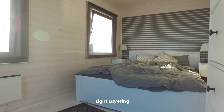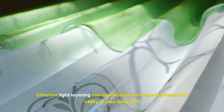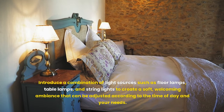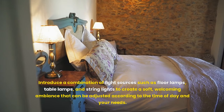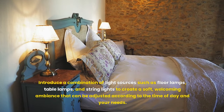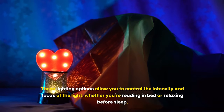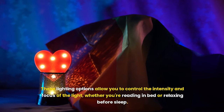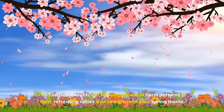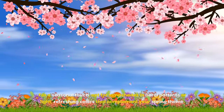Effective light layering can significantly enhance the mood and utility of your bedroom. Introduce a combination of light sources such as floor lamps, table lamps, and string lights to create a soft, welcoming ambience that can be adjusted according to the time of day and your needs. These lighting options allow you to control intensity and focus, whether you're reading in bed or relaxing before sleep. For a seasonal touch, opt for lampshades in floral patterns or light, refreshing colors that complement your spring theme.